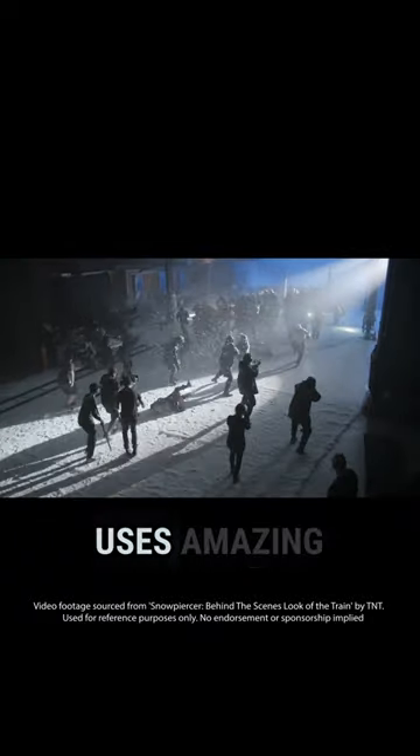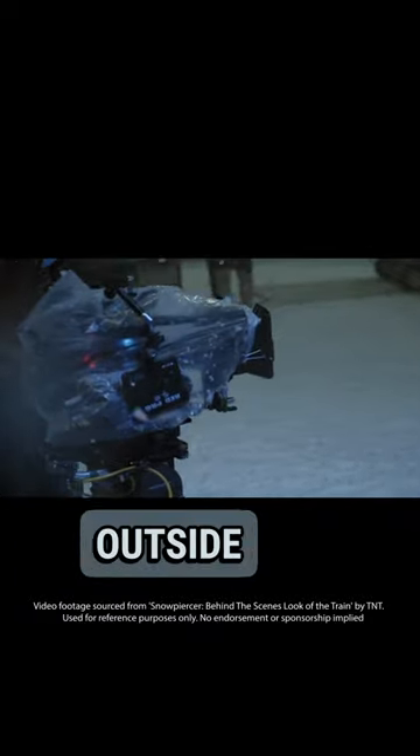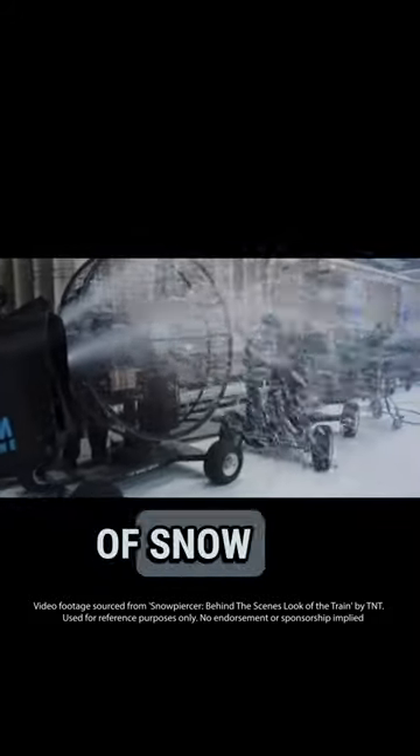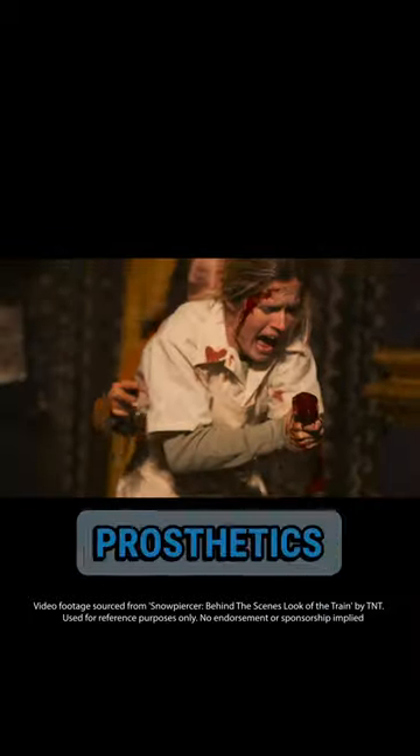The show also uses amazing effects to create the frozen world outside the train. We had thousands of pounds of coarse salt that we put down on the ground — it looks like snow. And then we had three large-scale gale force fans, a whole lot of wind, and a bunch of snow machines. They also used stunts, makeup, and prosthetics to create action scenes, injuries, and deaths.